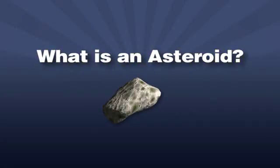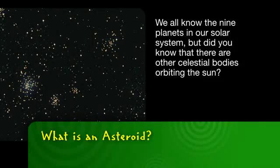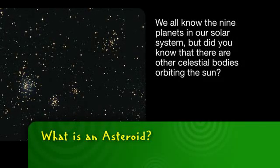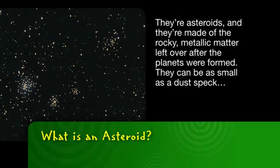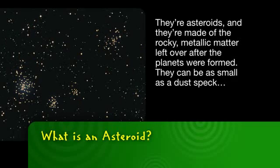Ever wonder what an asteroid is? Let's make sense of it with science. We all know the nine planets in our solar system, but did you know that there are other celestial bodies orbiting the sun? They're asteroids, and they're made of the rocky metallic matter left over after the planets were formed.